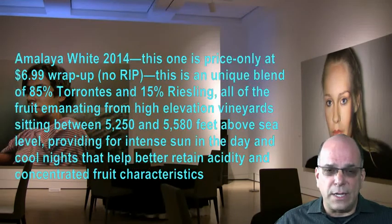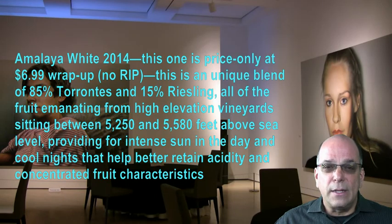Amalaya White 2014 is a price point only wine. We have no rip and the wrap-up price is $6.99. This is a unique blend of 85% Tarantese and 15% Riesling, with all of the fruit emanating from high elevation vineyards sitting between 5,250 and 5,580 feet above sea level, providing intense sun in the day and cool nights that help better retain acidity and concentration of fruit character.